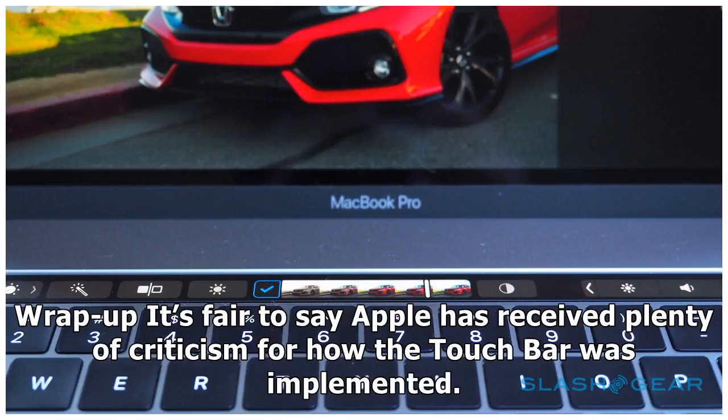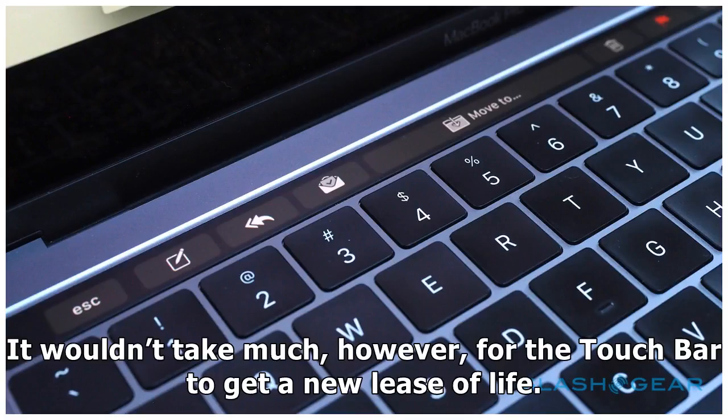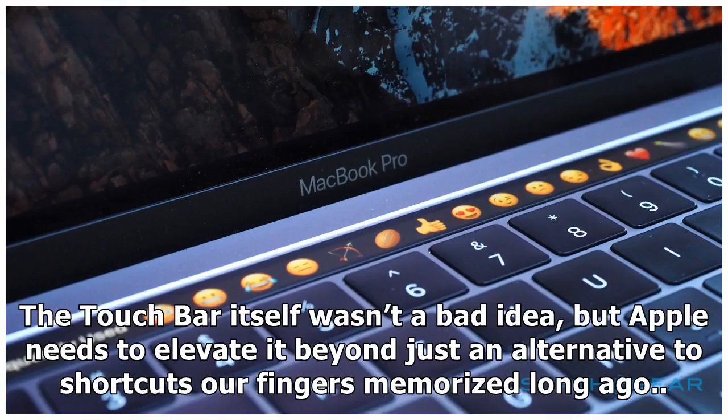To wrap up: it's fair to say Apple has received plenty of criticism for how the touch bar was implemented. The geek appeal of a skinny touchscreen integrated into a keyboard didn't last long, at least not when the functionality it offers wasn't much greater than a handful of keyboard shortcuts. It wouldn't take much, however, for the touch bar to get a new lease of life. Partly that's down to Apple trusting its power users to make good use of it; another part is giving app developers — particularly those whose software lives in the browser, not the Mac App Store — the flexibility to keep up with what local software can do. The touch bar itself wasn't a bad idea, but Apple needs to elevate it beyond just an alternative to shortcuts or finger memorization.